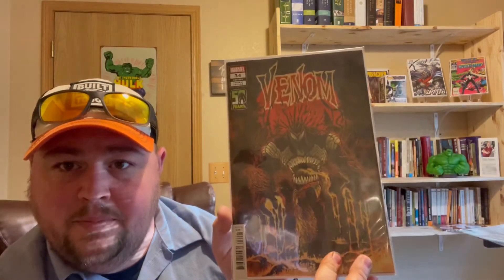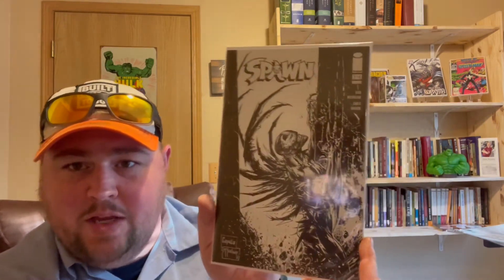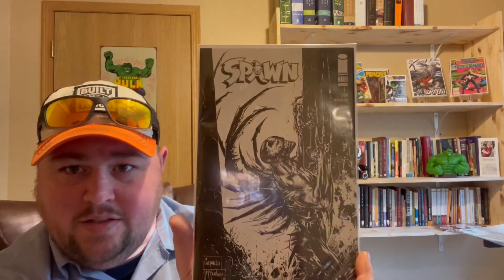Here's the first Venom 34 variant — pretty awesome, stoked about that. And here's the other one — pretty awesome as well. Then I picked up the Spawn 316 variant. Spawn is on my pull list but I don't have them pulling any variants because that gets really expensive. So when I see a cool variant I'll go grab one. That's a black and white sketch variant — I just thought that was sick.